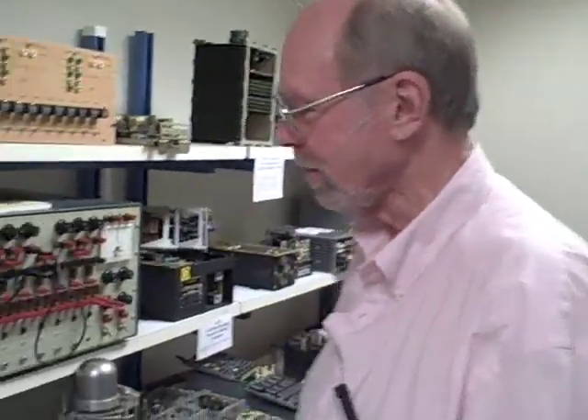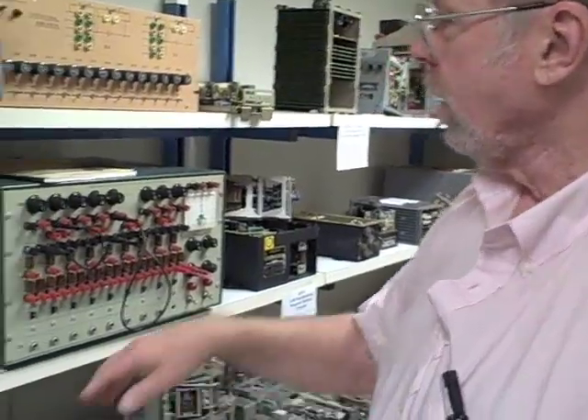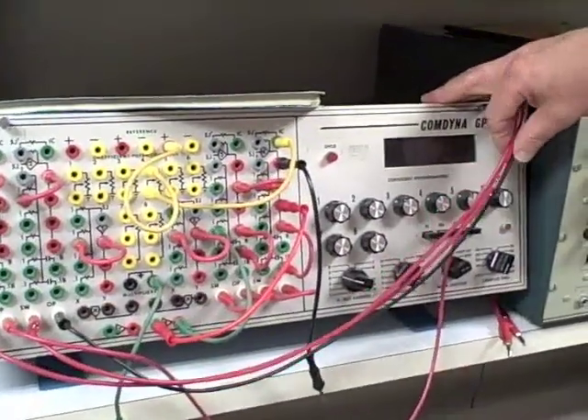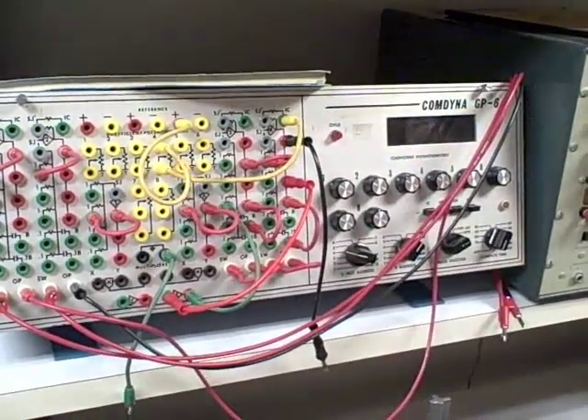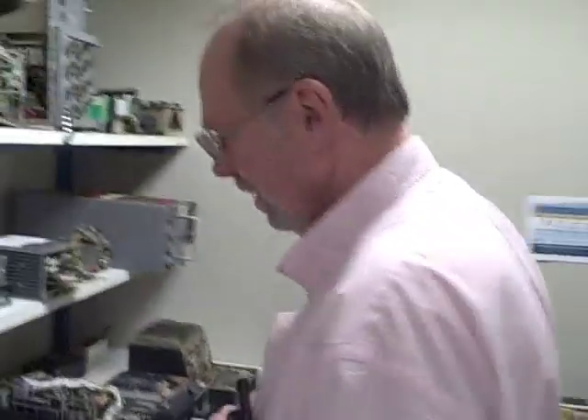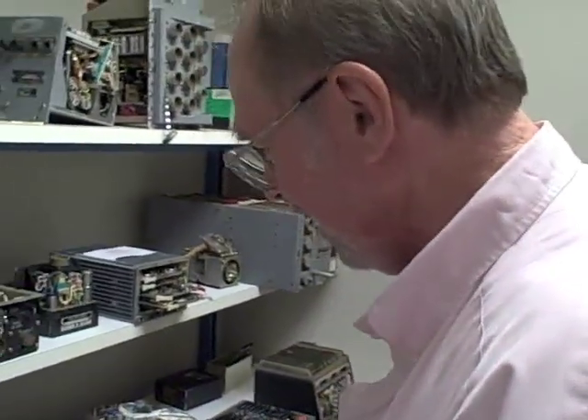Just by talking to the guy and telling him how interested I was. These here — this is the analog computer, Little Baby, that I use to give demonstrations to people for how to program it. Does anyone need to program analog computers today? Probably not. So you're the keeper of a dying art there.